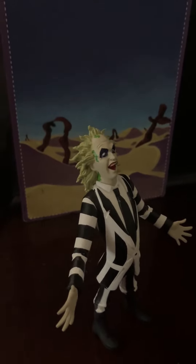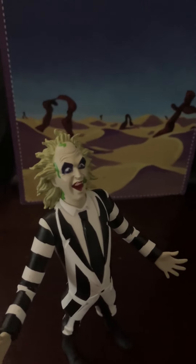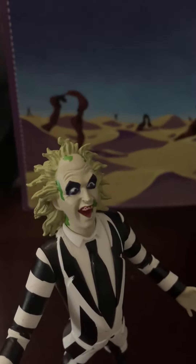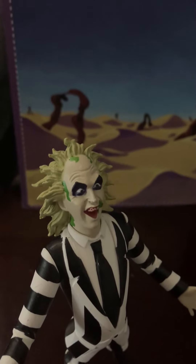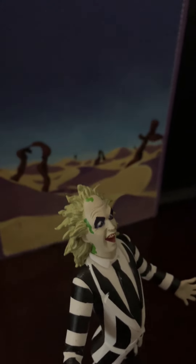But the toy itself is actually really nice for its price. It was five dollars, and if you look closely at the detail on the face it's actually pretty insane — you know how detailed they actually got.